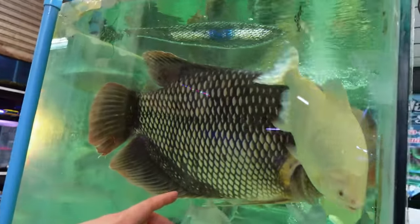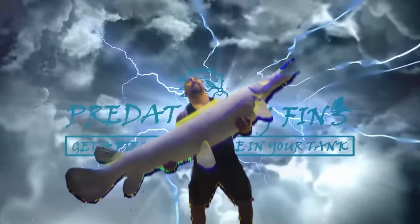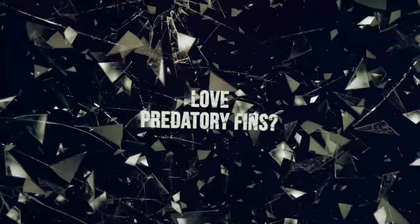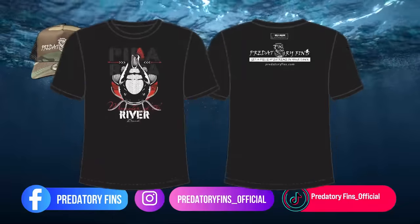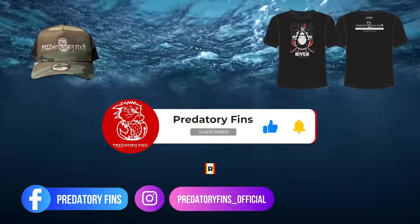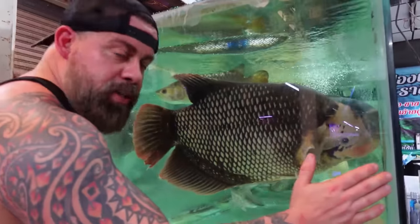You guys are not gonna believe the fish that we found behind me — check this out. Look at the size of this giant gourami. Stay next to it so they get an idea — you have no idea how big this fish is.